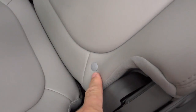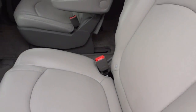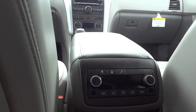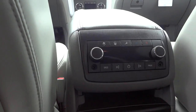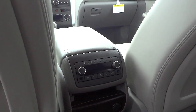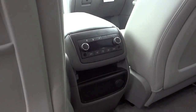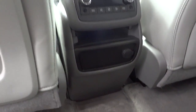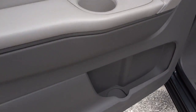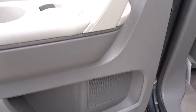It does have the latch system for car seats. Here are your controls for climate control, and there are headphone jacks back there in case you want to listen to music without interrupting the driver and passenger.